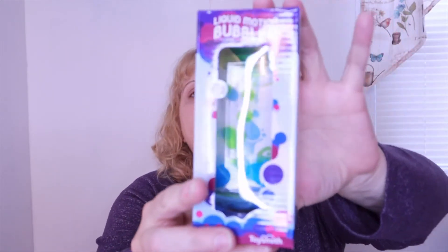The next item is a liquid motion bubbler. You flip the bubbler like an hourglass to watch the liquid elements inside squeeze, slip, and float serenely to the bottom. It has a soothing visual and calming motion — perfect for taking a few moments to pause and deep breathe.